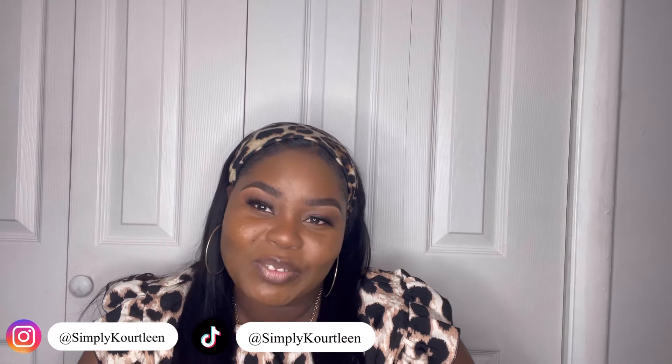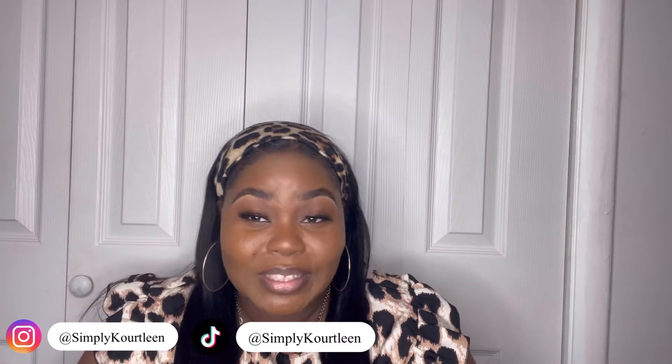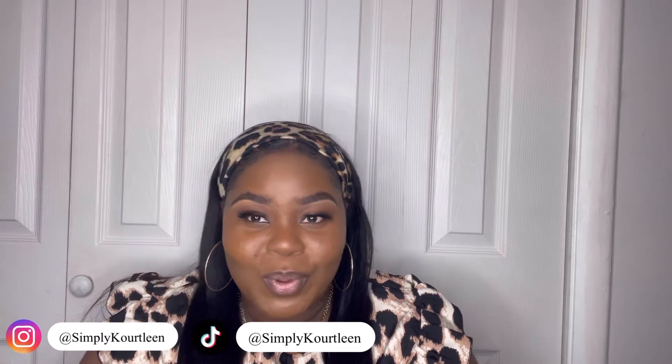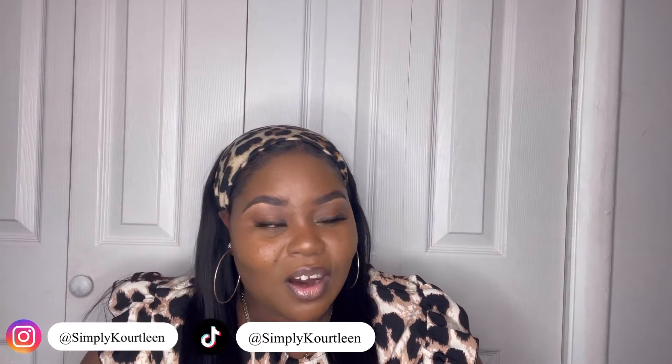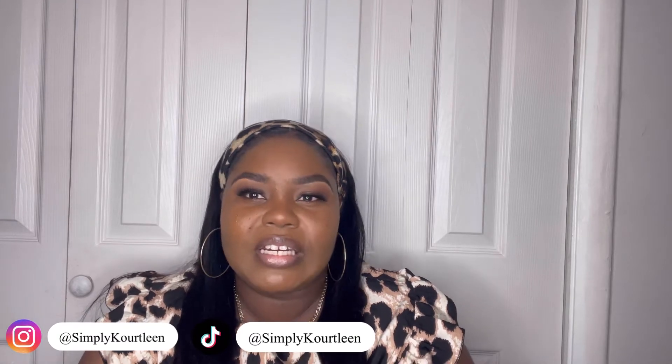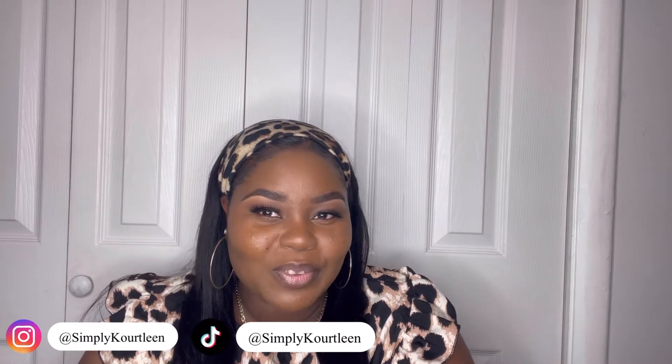Hey guys, it's your girl Simply Courtleen back again with another video. Today we're going to be doing another nail haul. If you are new, my name is Courtleen — welcome to my channel where I do a little bit of everything: hair, nails, makeup. If you like what you see, consider subscribing and becoming part of the Simply K family. Like, comment, share, and click the notification bell so you never miss a new video.